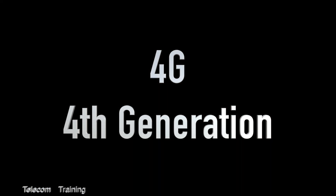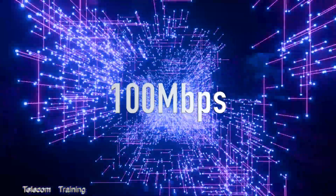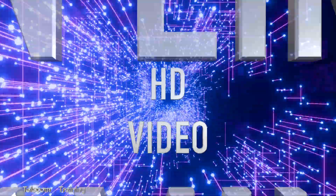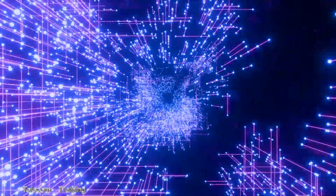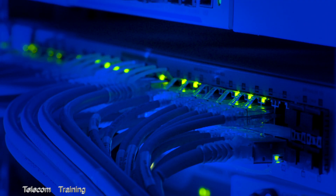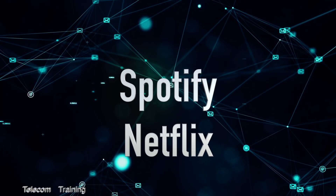4G brought a major leap forward in mobile network technology, focusing mainly on high-speed data and offering significantly faster internet speeds up to 100 Mbps, enabling smooth streaming of HD video, online gaming, and quick downloads with low latency. 4G used technologies like OFDMA and MIMO, supporting many more users and devices, and led to the explosion of data-intensive apps like Spotify and Netflix.